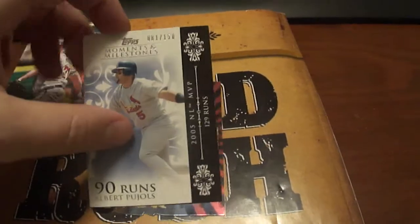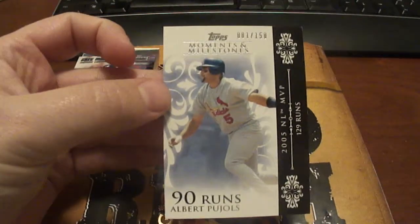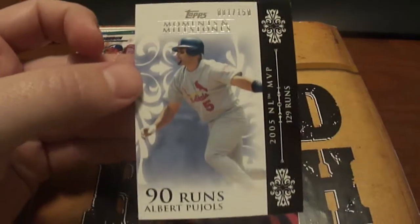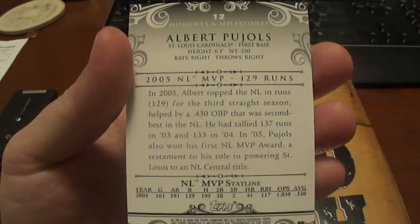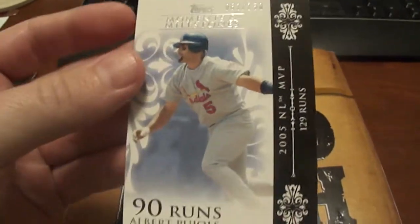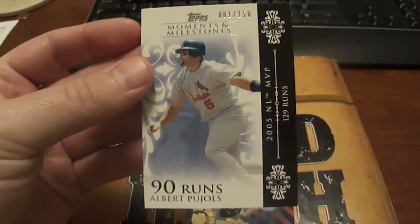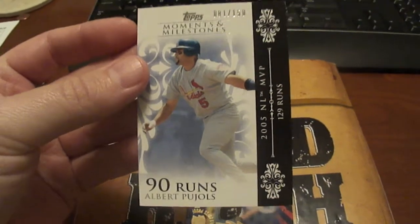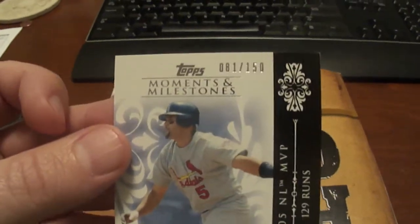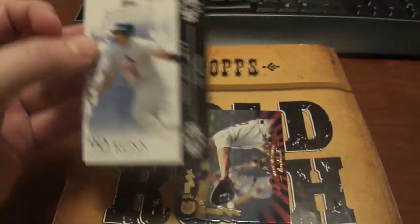Next one here is an Albert Pujols 2008 Topps Moments and Milestones, and this one's numbered to 150. This is probably like the 3,000th version of this card. I don't really understand why they did all that — all these different versions for each run, each RBI, and they all had different numbers on them. It just didn't make a whole lot of sense to me, but I somehow got suckered into collecting a few of them.